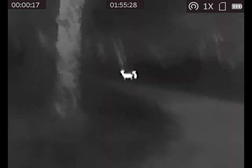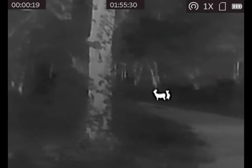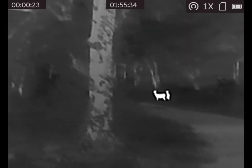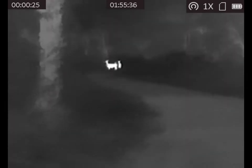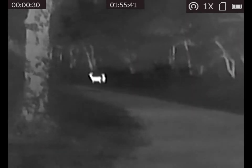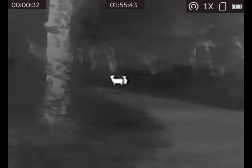Here are a few deer that we came up upon. They know something is up, but they're not sure what. I will also demonstrate different modes of the thermal imager — you'll see them here in a second.